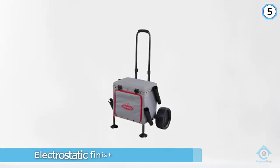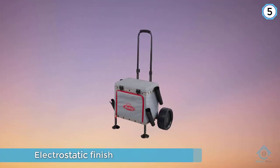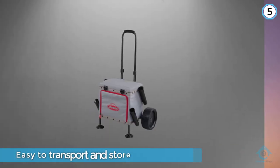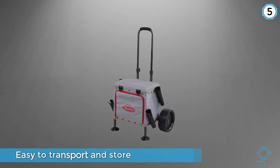It's easy to transport and store and it is highly convenient. The pro fishing cart comes with four removable rod holders and is equipped with a cutting board and an integrated seat. This fishing beach cart has lightweight wheels and travels well over a variety of different terrains.